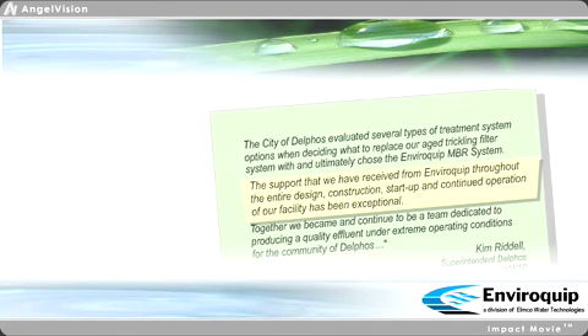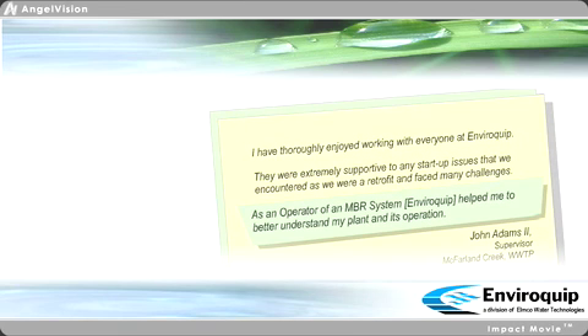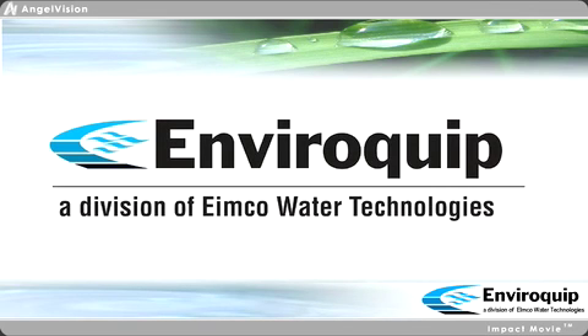The support we've received from Enviroquip has been exceptional. As an operator of an MBR system, they helped me to better understand my plant and its operation. For your wastewater treatment needs, trust the leader — Enviroquip MBR Systems.